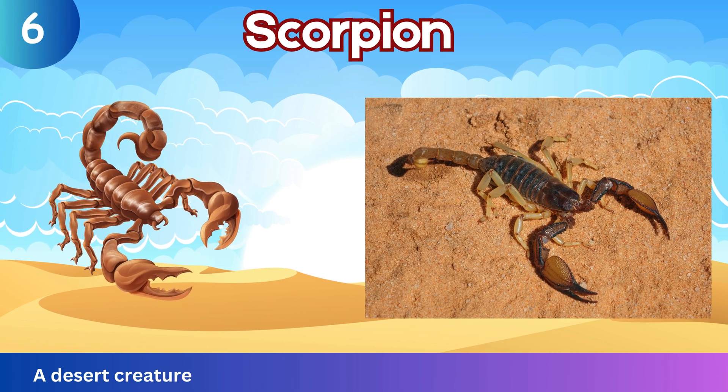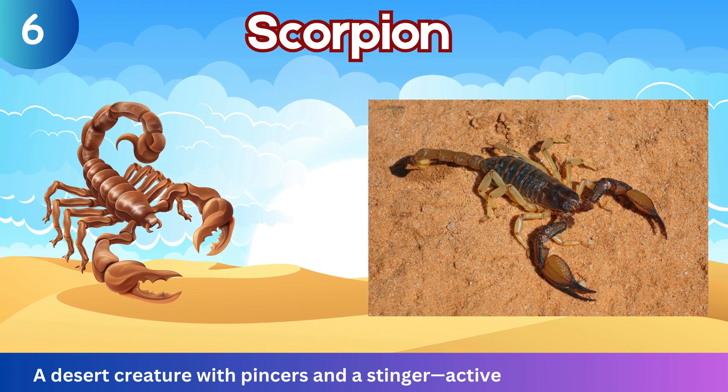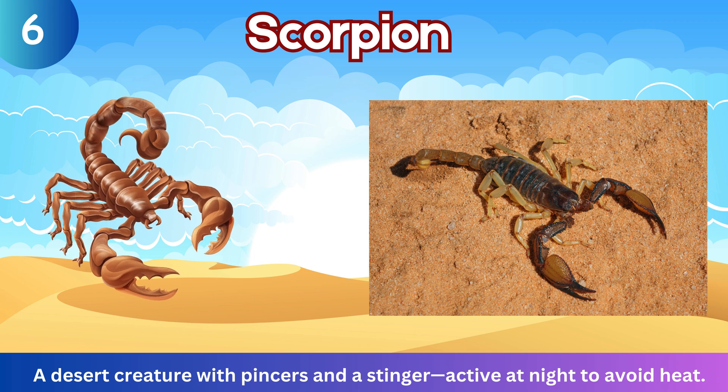Scorpion. A desert creature with pincers and a stinger, active at night to avoid heat.